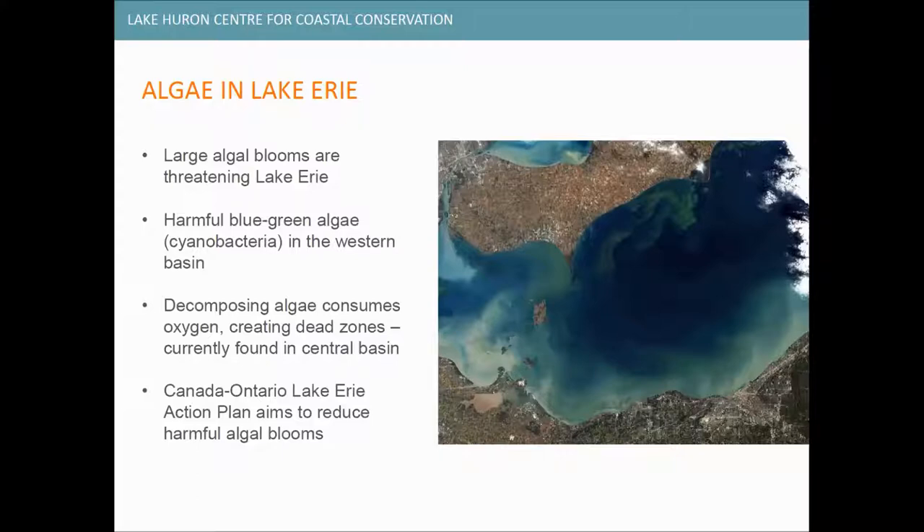Now, I know we're the Lake Huron Center for Coastal Conservation. Lake Huron isn't necessarily facing these same problems that Lake Erie is facing right now — at least not on the same scale, since we do have a larger and deeper lake. But even though we aren't facing these problems right now, it's really important that we're taking similar actions to protect our lake from these types of issues in the future.